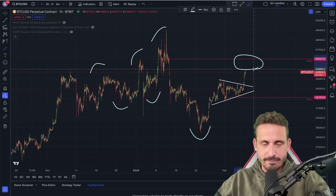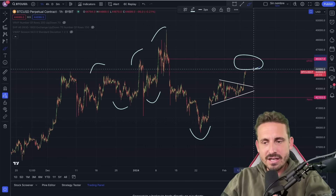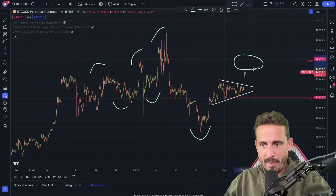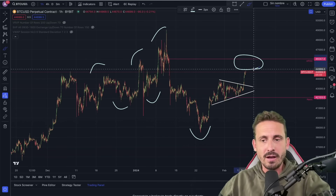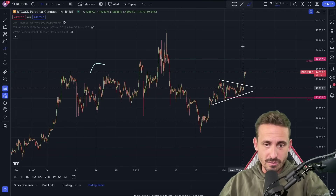Around $44,000–$45,000, we can try and get into a short attempt here, managing risk very, very well — because the moment this does pull back, possibly below $42,000, it's going to offer a massive risk-to-reward.